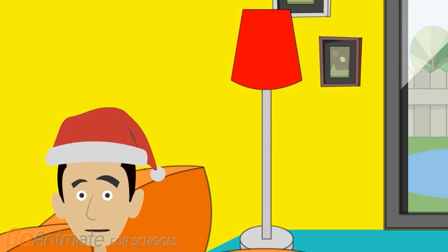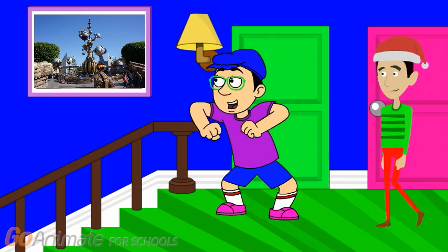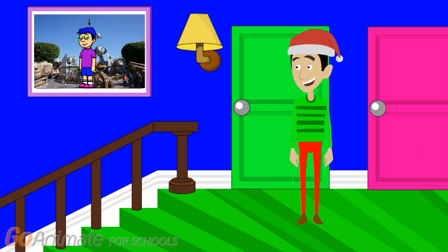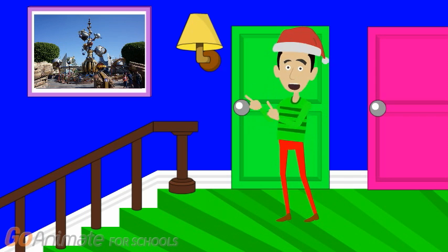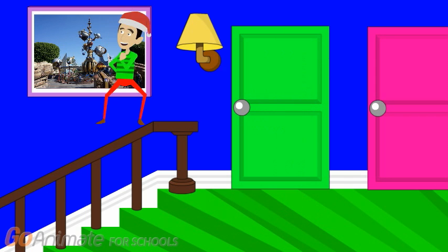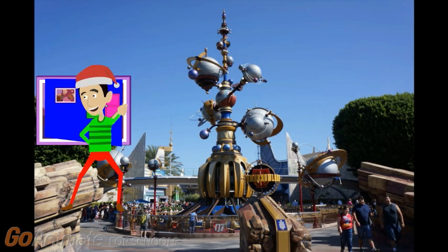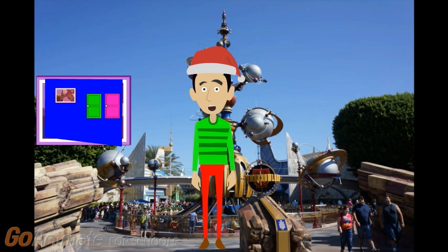Now let's go see what Trent is up to. Did you see that? Trent skidooed into that picture of Tomorrowland at Disneyland. Let's go too. Trent skidoo, here we come. Wow, we're in Tomorrowland. This is one of the theme lands at Disneyland.